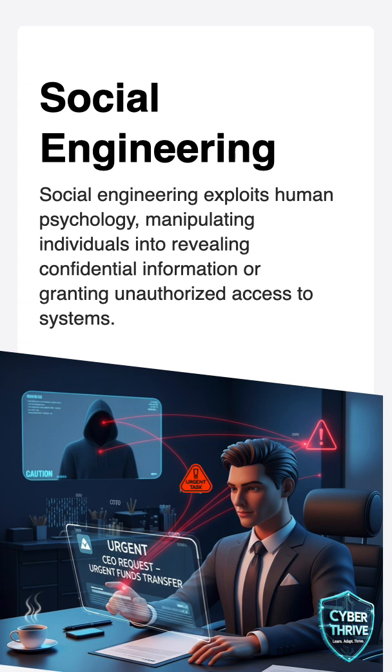Always pause and think before clicking links. Never give out your passwords, and double-check who's asking. That's the best way to stay safe from social engineering.